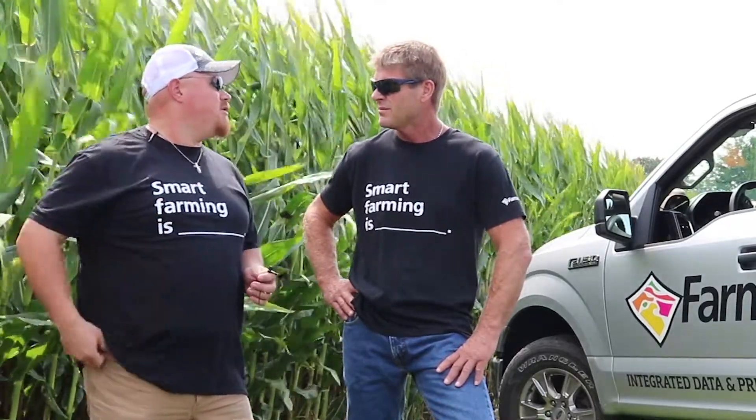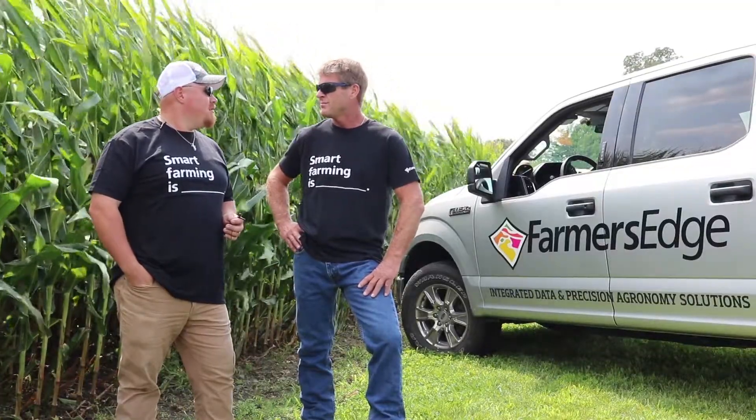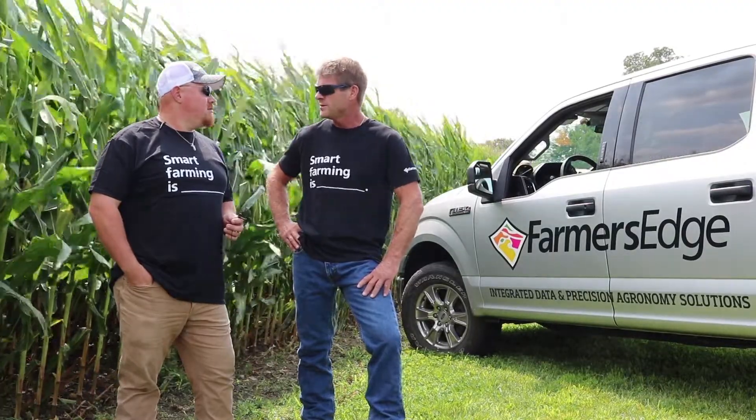So that more field-centric approach of how you're looking at the fields. Right — field by field, so we can kind of manage it per field instead of per farm, you might say.